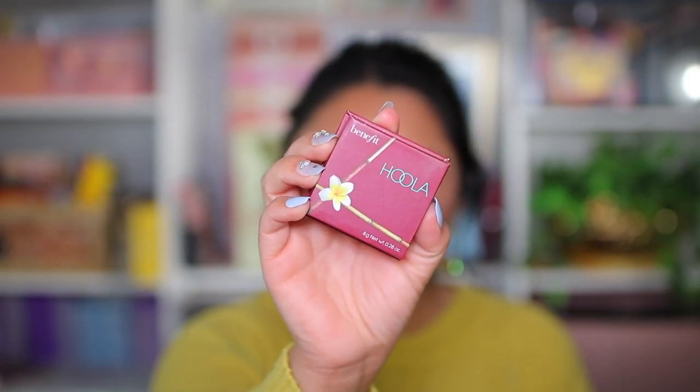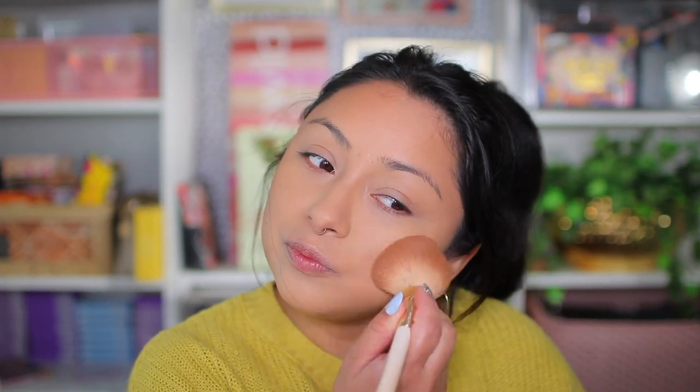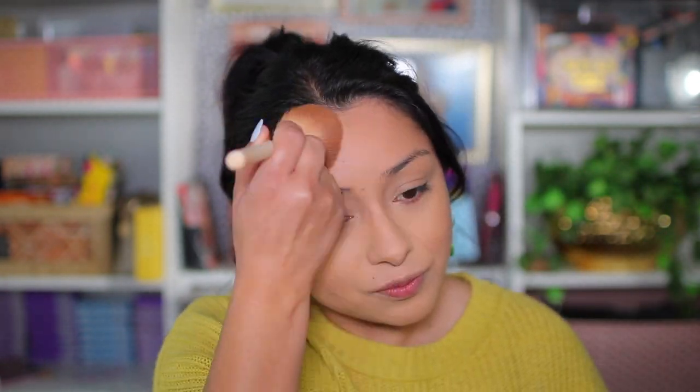Now I'm going to take the Hoola Bronzer. This is my favorite bronzer because it has a brown tone, not an orangey tone — most bronzers do have that orangey tone. I'm going to be taking the Rare Beauty brush; it is a really big brush and it's perfect for bronzing. Taking the Hoola Bronzer, I'm just going to be applying it to the perimeter of the face just to add more color. Now you guys can begin to see more depth to the face.